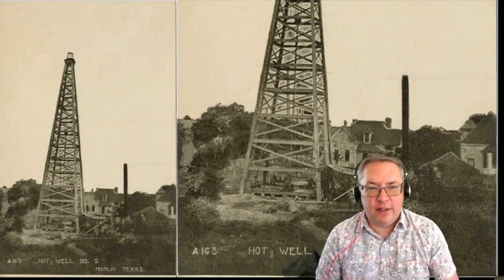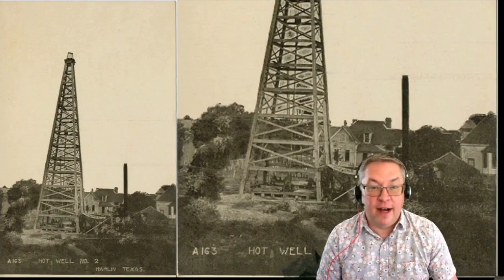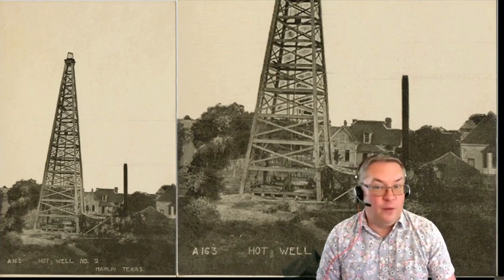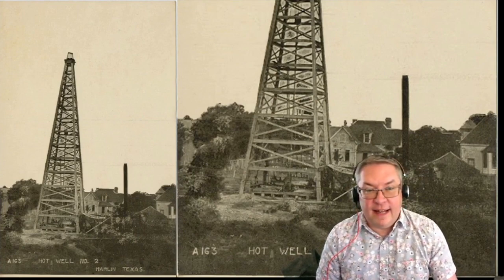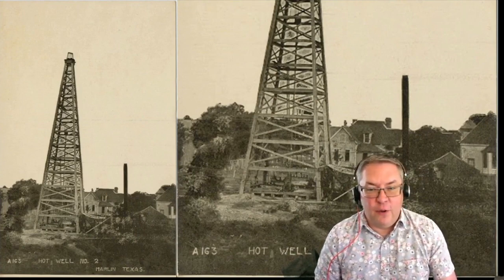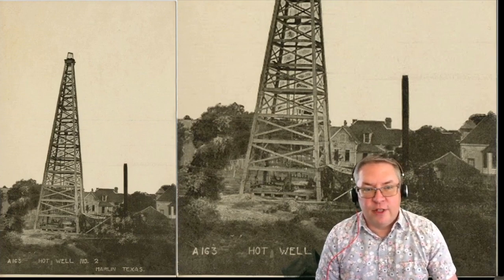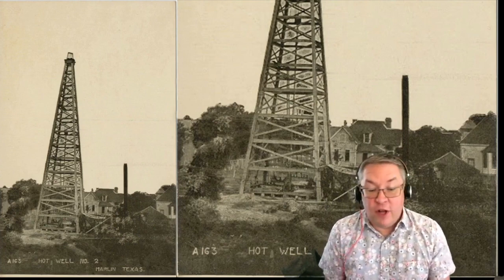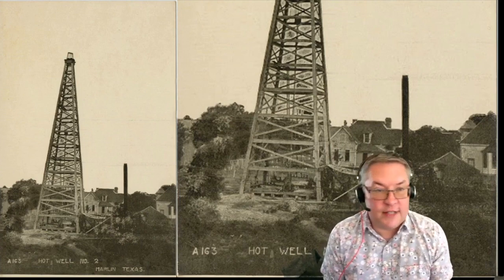Welcome to Well Well Well, where I take you on hydrogeologic tours of Texas, often involving wells. Today we are going to Marlin, Texas, which is a bit to the southeast of Waco. Marlin was known as the hot mineral water city of Texas back in the day.